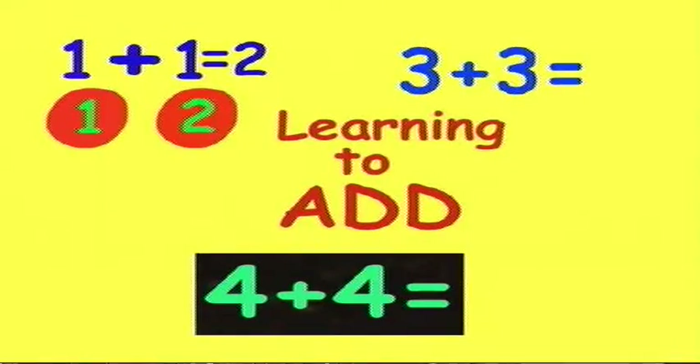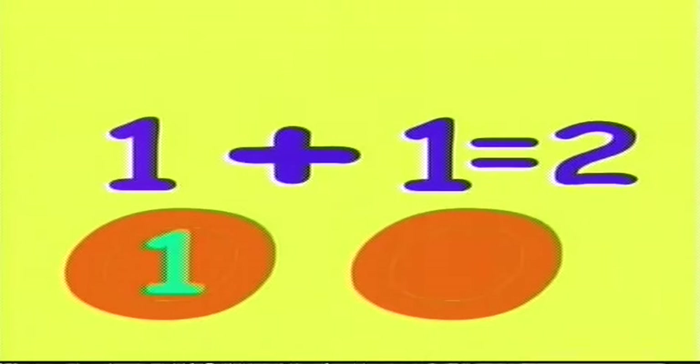Let's learn to add. One plus one equals two!